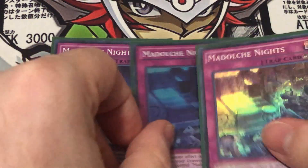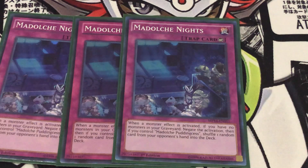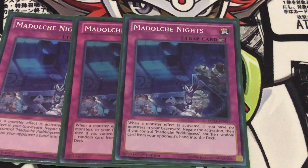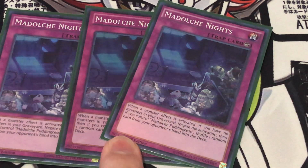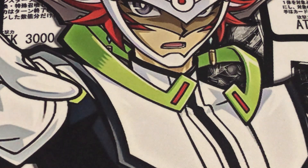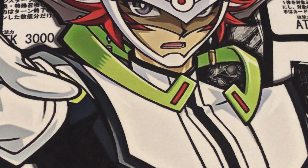Finally, rounding out the main deck, we have three copies of Madulce Knights. This is a counter trap. When a monster effect is activated while you have no monsters in your graveyard, you negate the activation. And if you control Madulce Pudding Sess, you get to shuffle a random card from your opponent's hand into the deck. This is not once per turn, so being able to not only disrupt your opponent but also disrupt their hand potentially is very, very nice.